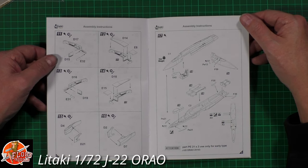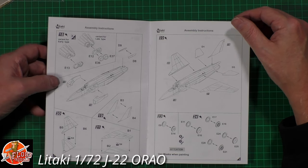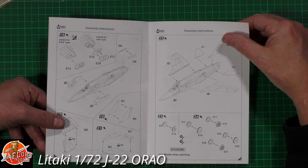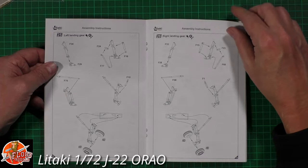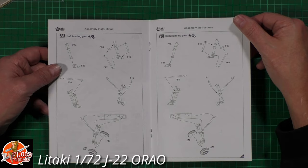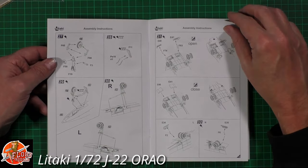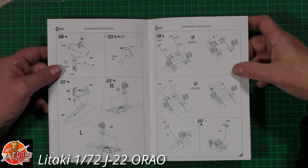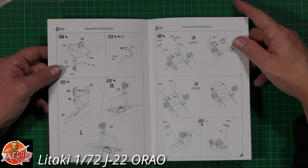We've got the fuselage with top halves going to the bottoms, which I always think is easier to clean up. Then engines at the back end, intakes being fitted, tail plane and tails, wings going together, and wheels being fitted in the gear - which is very Jaguar-esque, quite cool. I always think it looks like a bird of prey's claws hanging down. The nose gear is also very Jaguar-esque all the way through.